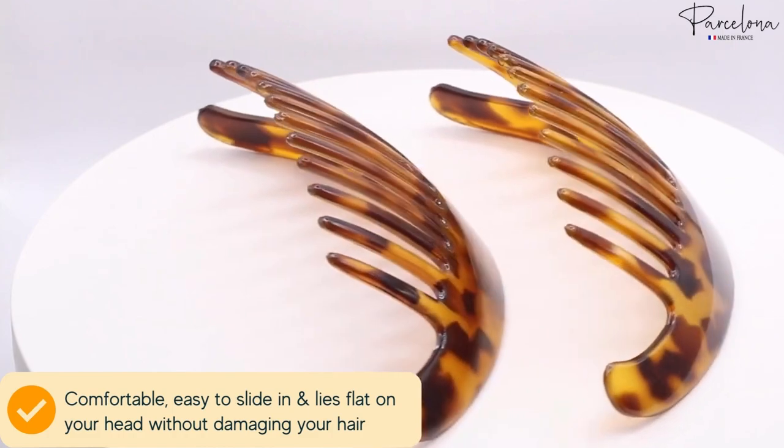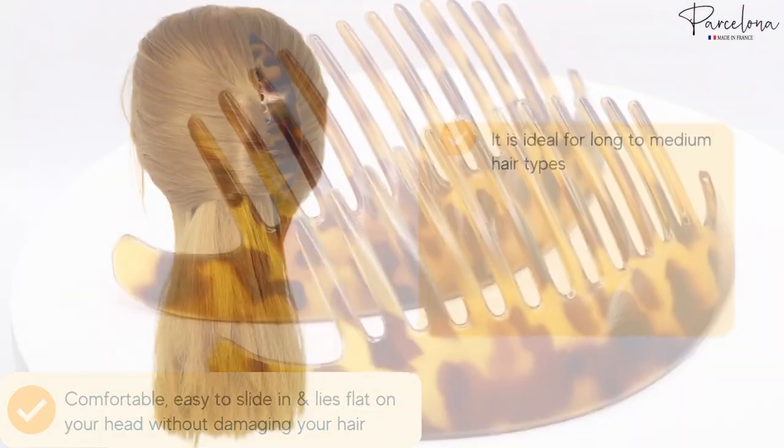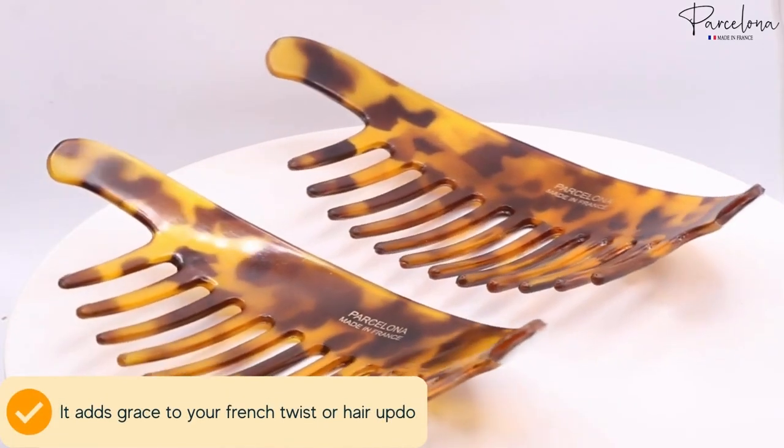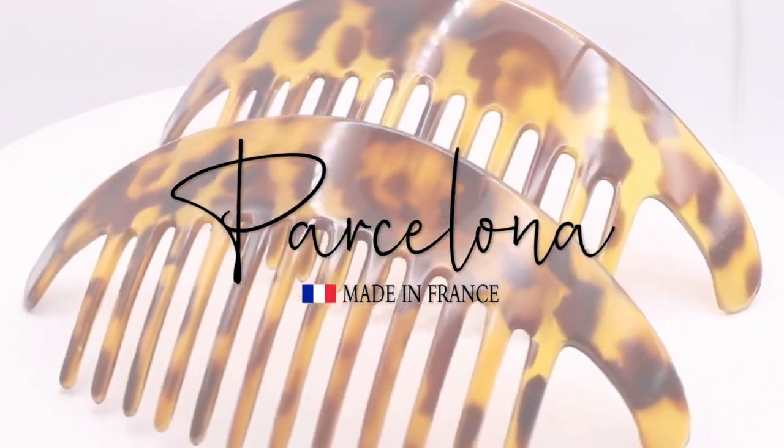It is comfortable, easy to slide in, and lies flat on your head without damaging your hair. Perfect for styling long to medium hair types. It adds grace to your French twist or hair updo. To know more, visit our product details page — and thanks for watching.